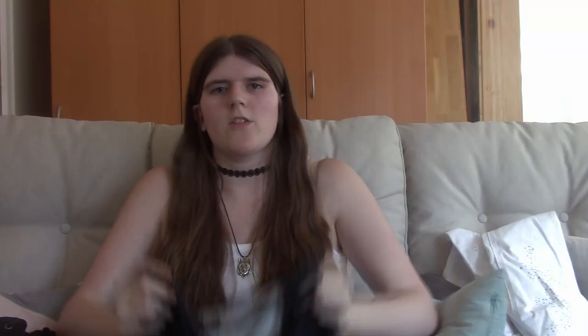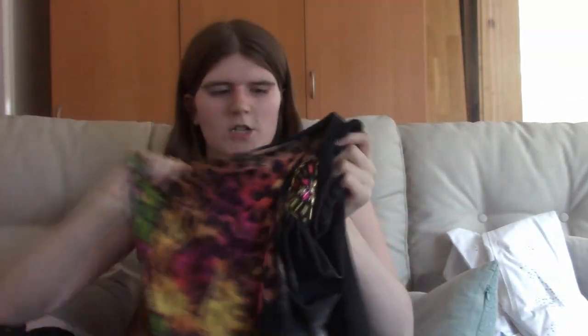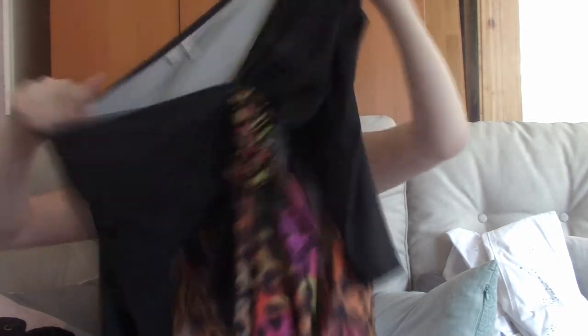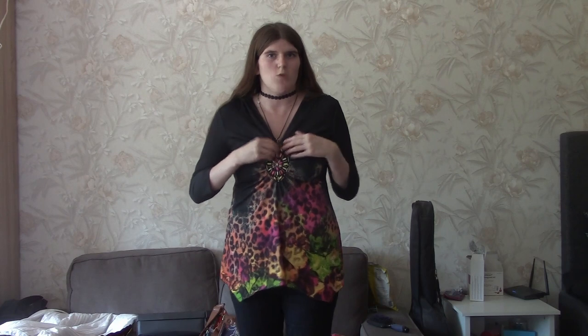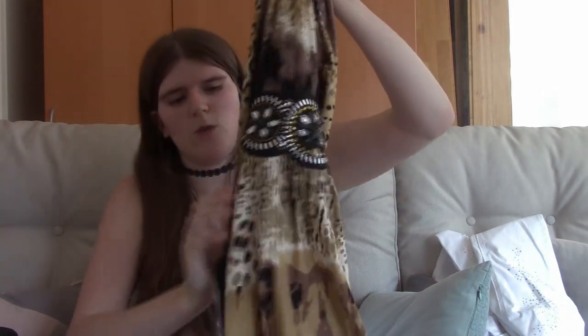The next top is this black top with a leopard print at the bottom, with lots of colors like pink, orange, and green. It also has an embellishment right here. I really like this top — the black up top, the colorful leopard print at the bottom, and the embellishment. It seems to be good quality because it's been through the wash quite a few times and hasn't fallen off. The fabric is very soft.